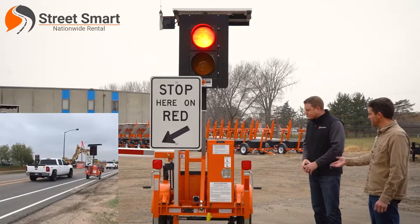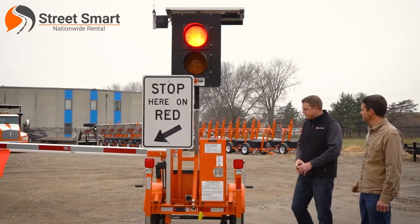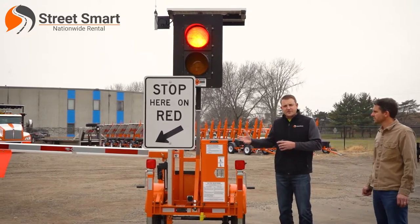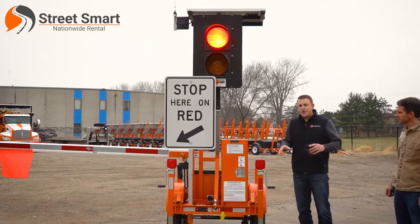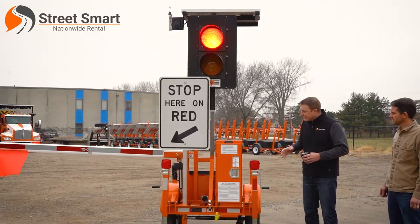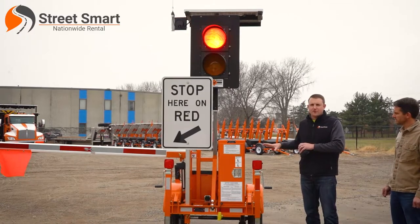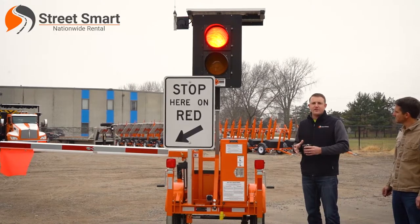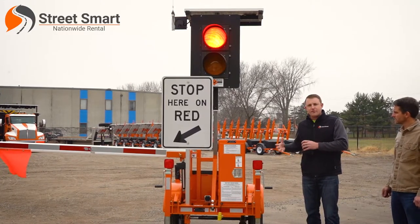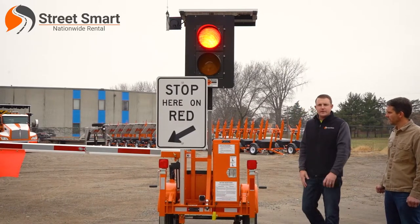Obviously it's trailer mounted. What are a couple of the features of the trailer that make this easy to use? As you can tell, they have a very small footprint, which makes them easy and quick to move around and get into place. What's unique about this particular system from North America Traffic is they nest in place — they hook together, they lock together, they're great to tow, easy to maneuver, and they're lightweight, so you can tow both units behind one pickup truck.